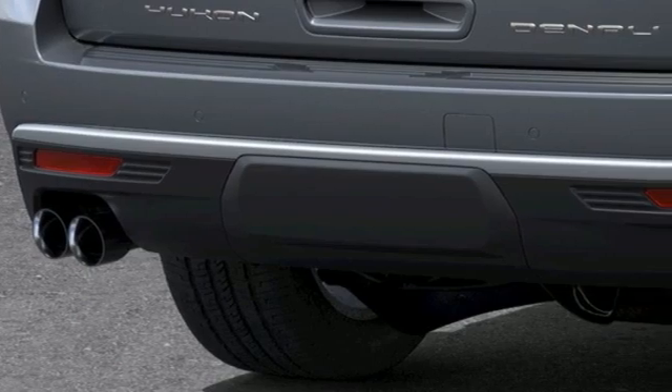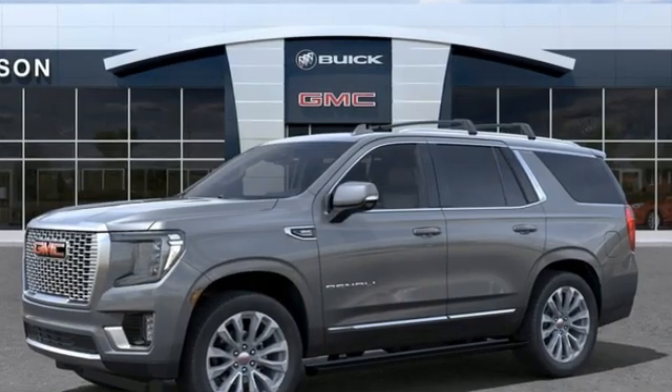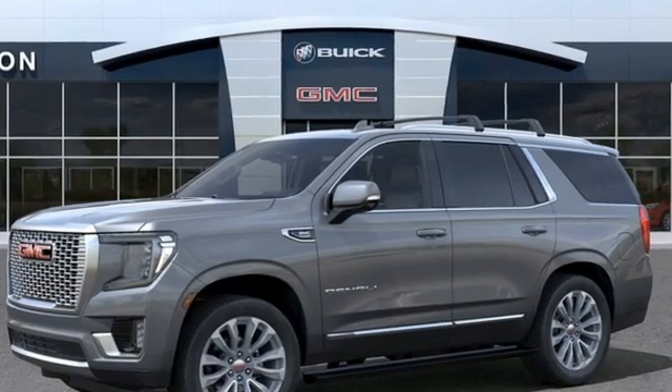GMC — it's not just a vehicle, it's a professional-grade tool. The time is now. See it for yourself today.